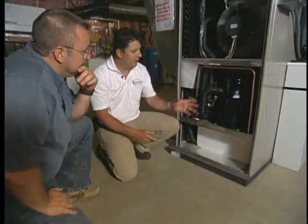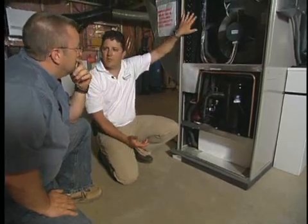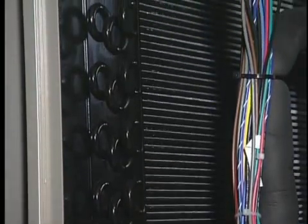The compressor then intensifies that energy through heat of compression — that's electrically driven. Once that energy is intensified, we take it to the second heat exchanger, where we blow air across it, which releases all that heat energy into the airstream and into the ductwork, heating the home.